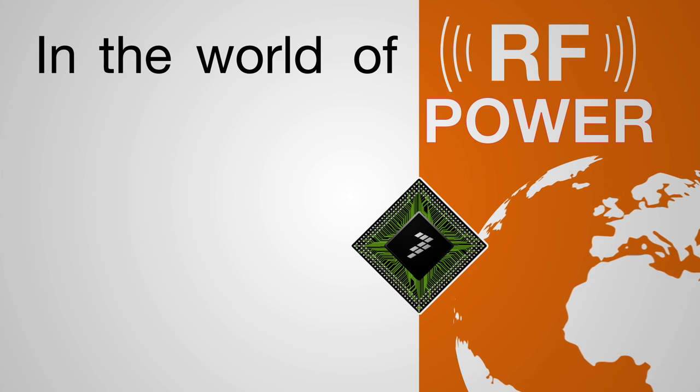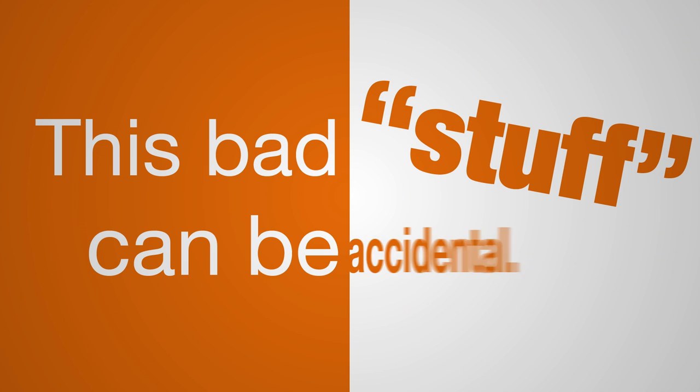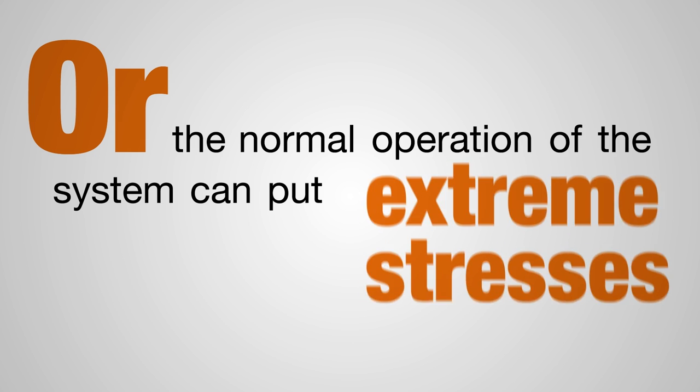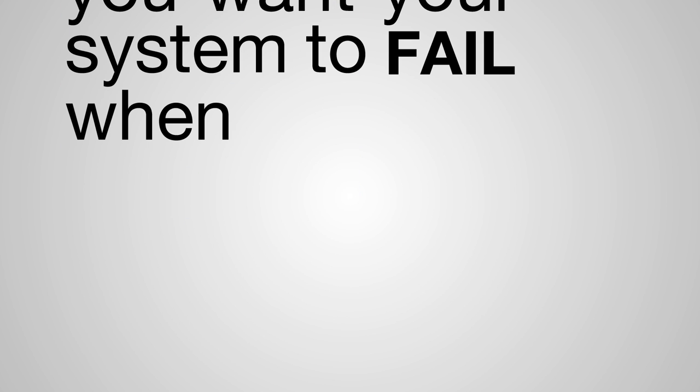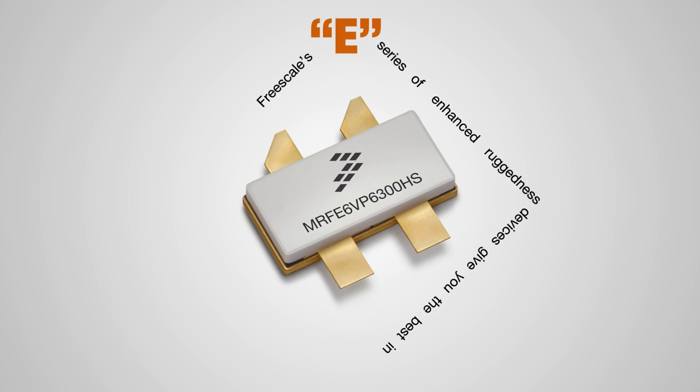In the world of RF power, stuff happens. Bad stuff can be accidental, or the normal operation of the system can put extreme stresses on the RF power section. Do you want your system to fail when stuff happens? Freescale's E series of enhanced ruggedness devices give you the best-in-class ruggedness and will protect your design.